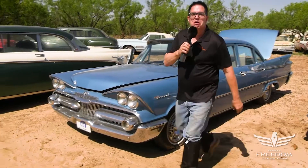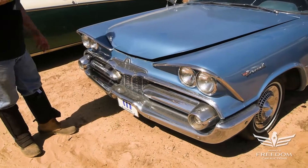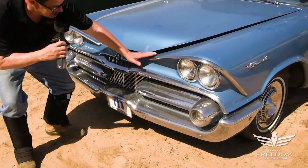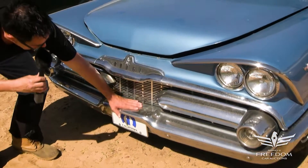It starts under the hood. I love the styling on these things. Virgil Exner, the chief stylist at Chrysler Corporation — I would call this almost a nightmare in steel. What an amazing, sinister looking car this is, but greatly preserved. The chrome is looking very, very good here.